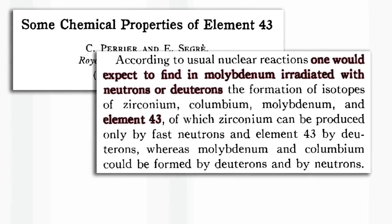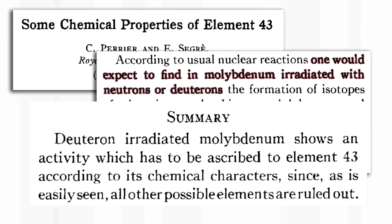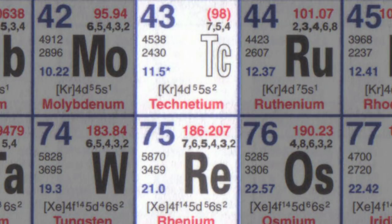Segre and Perrier were dissolving up this piece of molybdenum, which was highly radioactive, so they let it sit for a bit so some of the radioactivity decayed. By carefully precipitating and seeing where the radioactivity went, they isolated the first sample of technetium. But it was too small to see. By its behaviour and the fact that it precipitated together with rhenium, they could tell it must be in the same group.